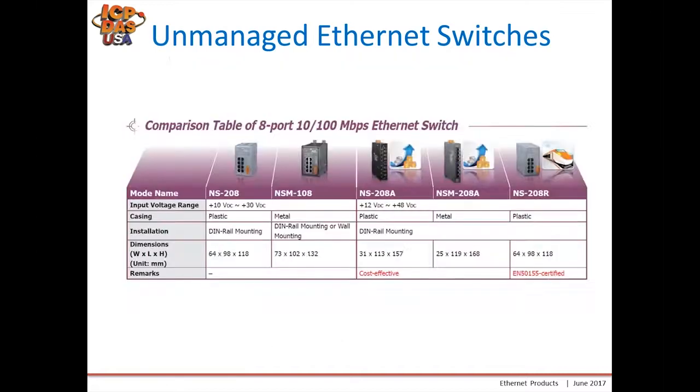Here's a comparison table for a few of our switches. The standard NS208 has a plastic housing and is DIN rail mountable with a DIN rail clip on the back. Our A version is the robust version with a higher voltage range and a slightly different shape and mounting. Finally, our NS208R has EN50155 certification for high vibration applications.